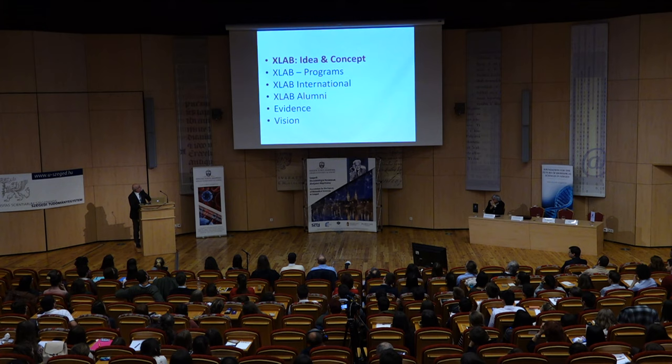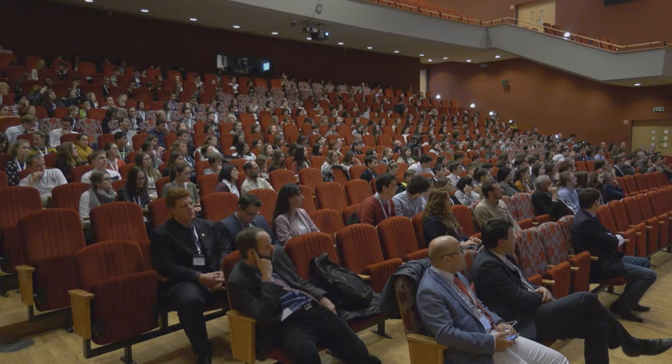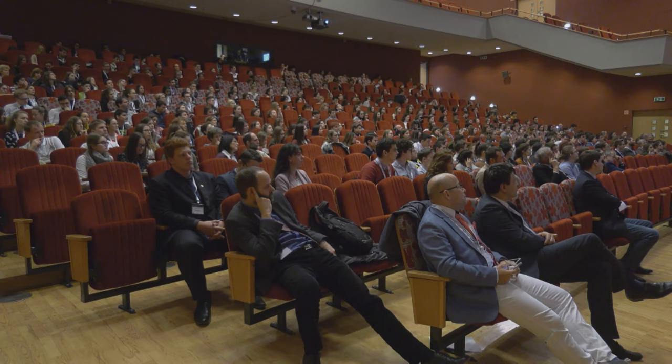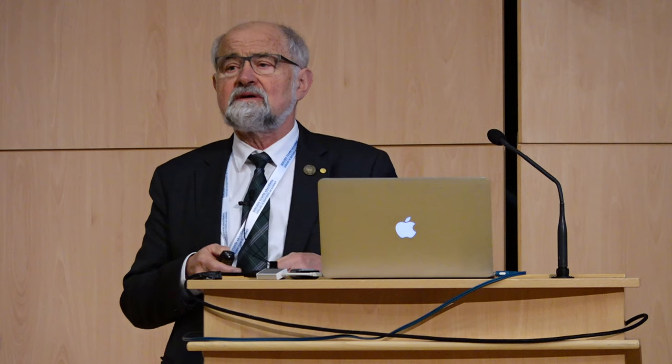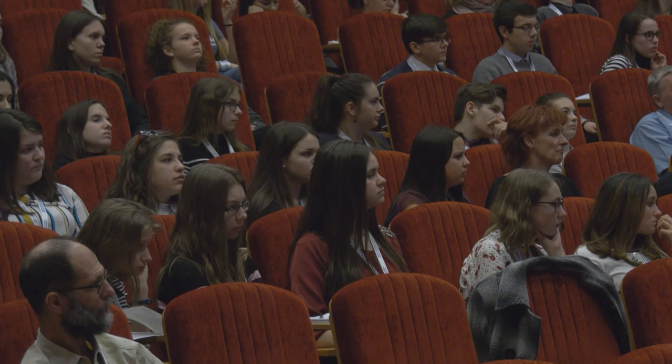This is more or less the outline: first, a few slides about the idea and concept; then about the programs; then about special efforts to convey the international spirit of research. Research is international — no matter whether we are in Germany, Hungary, or the United States, we have the common task of finding out the laws of nature and exploring the world around us. Then there are a few slides about XLAB alumni efforts to keep contact with previous students and to bring them together every few years to exchange ideas.